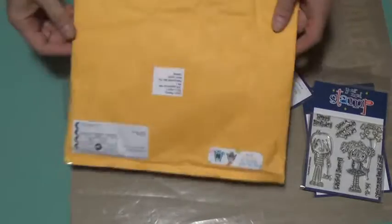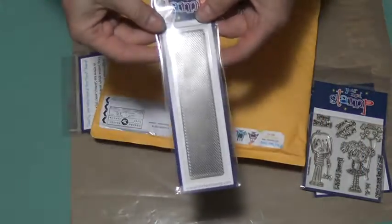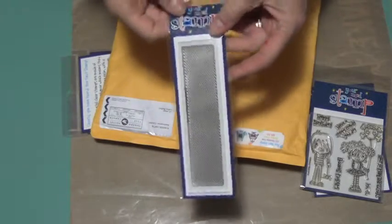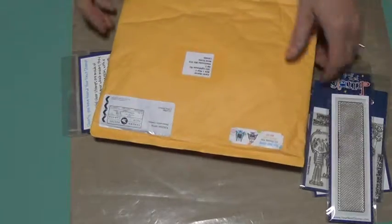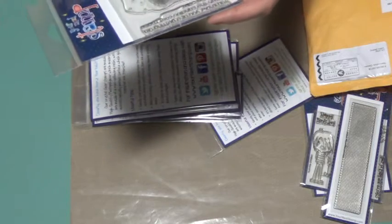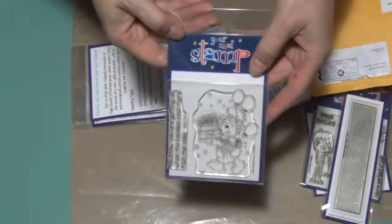The next thing is this diagonal small line die. It can go both ways — horizontally or vertically on a card. Beautiful photopolymer stamps. This one is a birthday cake and it quotes Bob Hope: 'You know you're getting old when the candles cost more than the cake.' So that's cute.